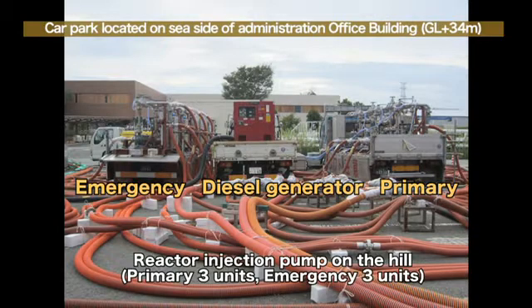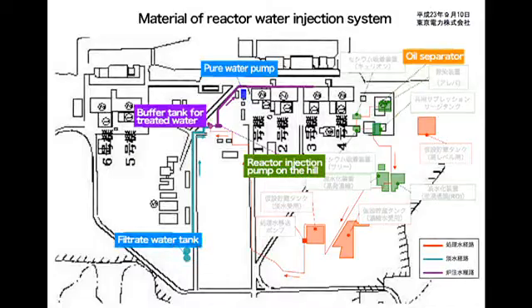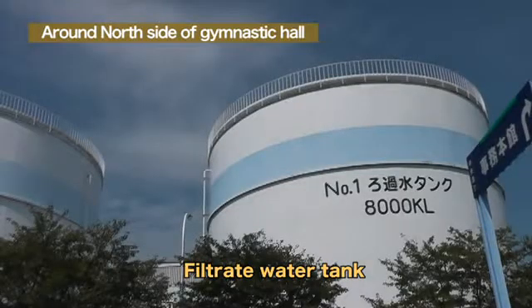However, in case of a blackout, the power supply will be maintained through the other four systems such as the Okuma No. 3 line, Tohoku nuclear line, Yonomori No. 1 line, and so on. Furthermore, the pumps for emergency use are on the left and a diesel generator is in the center. The power supply to the pumps for emergency use is maintained through the diesel generator.